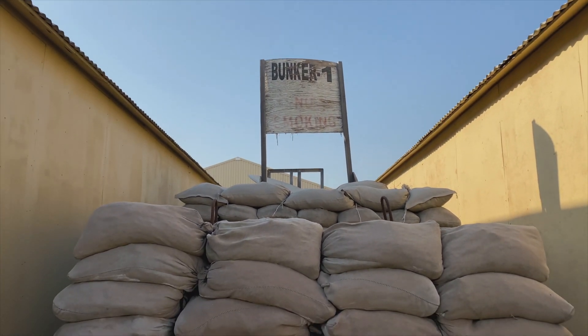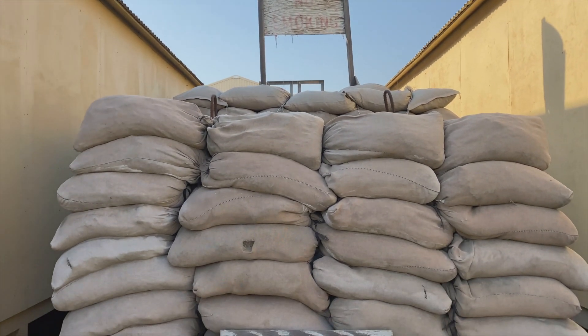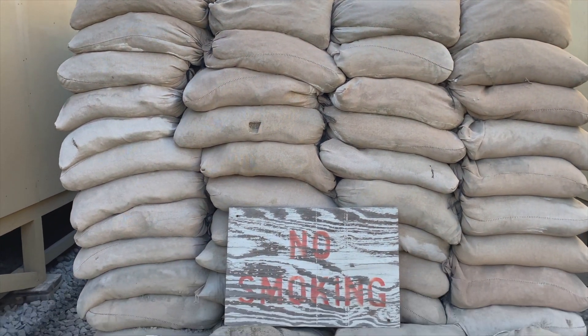Occasionally we get mortar or rocket attacks, so we've got bunkers to hide in all over the place. They look like this.